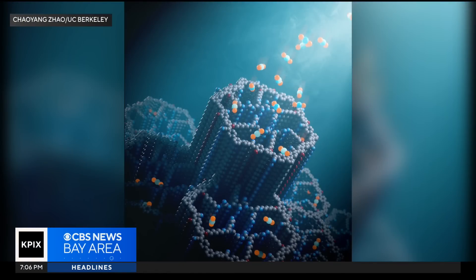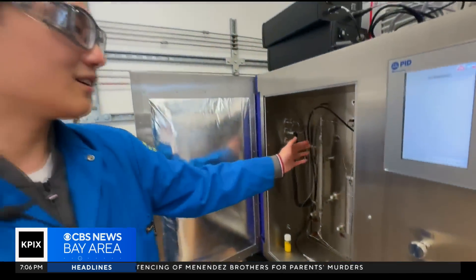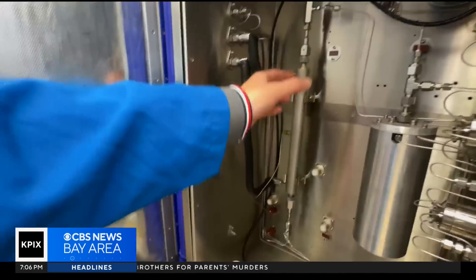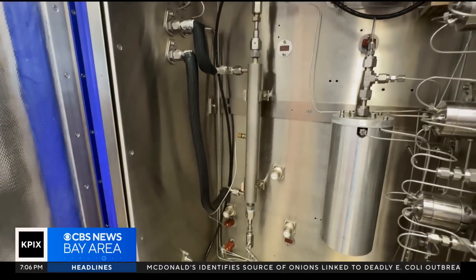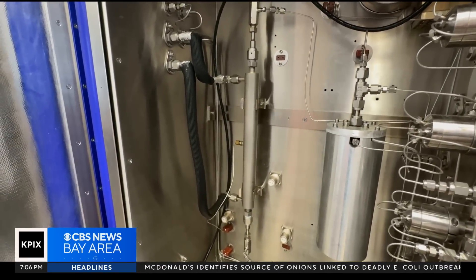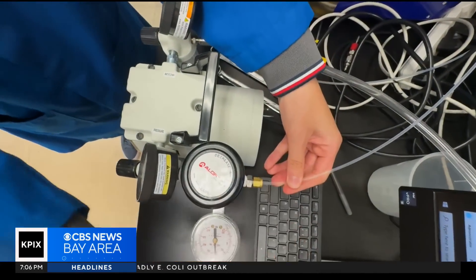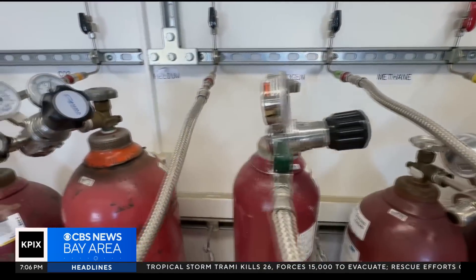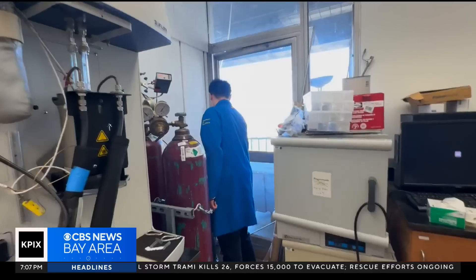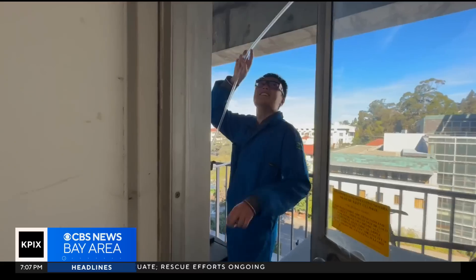Seen microscopically, the material is known as a covalent organic framework, or COF for short. "We have a column here, and it's like a straw." Ziwe tested the compound in a special device, packing the powder into a straw-like cylinder to filter the air. The student first pumped in a mix of gases to simulate air — nitrogen, oxygen, and carbon dioxide. But he also tested it on real air, pumped in from just outside the lab.